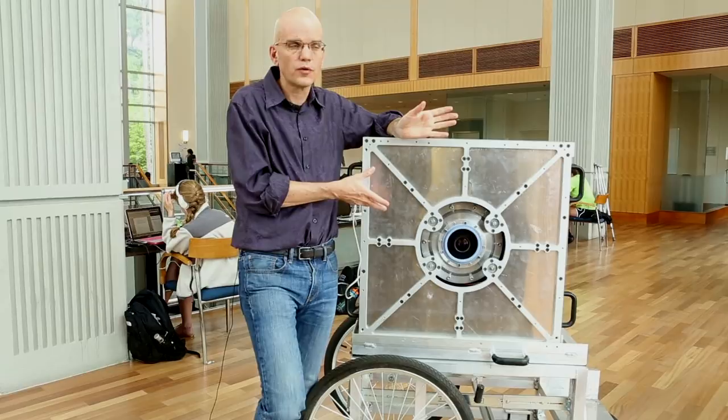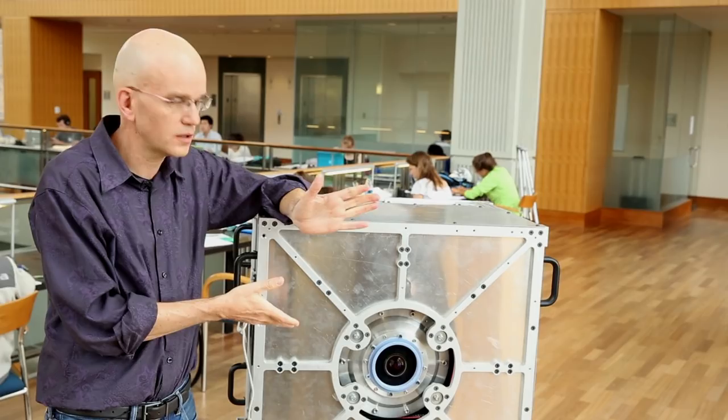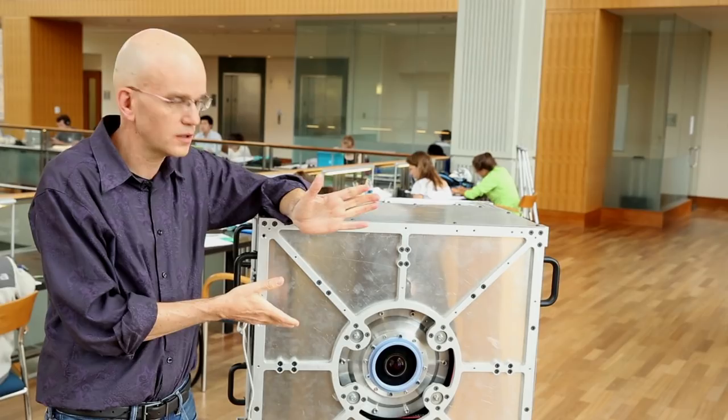The versions that we're building of this are going to go up to 10 gigapixels, so we're well over an order of magnitude bigger than the current state-of-the-art. This technology is going to revolutionize all cameras bigger than cell phone-sized cameras.